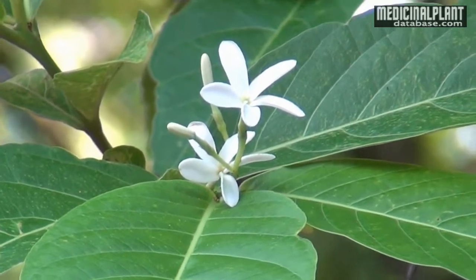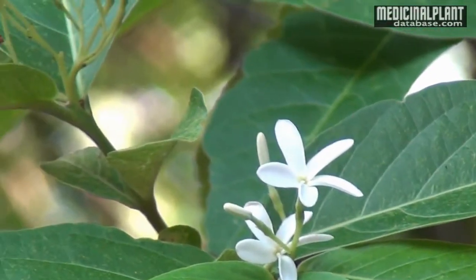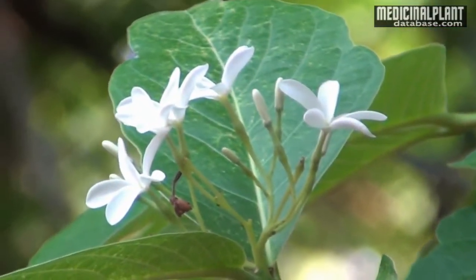Its useful parts are bark, seeds, and leaves.